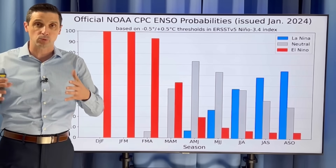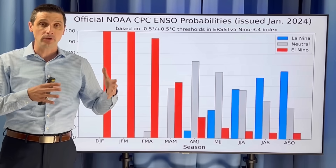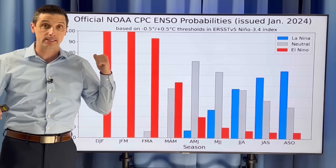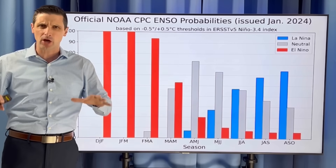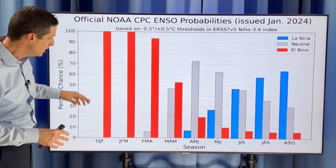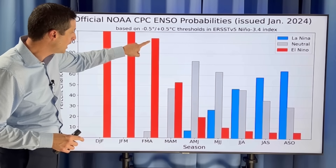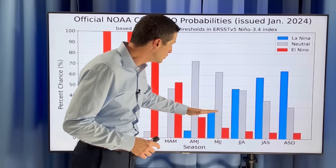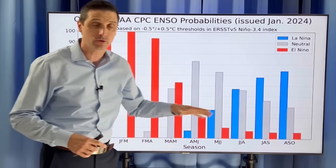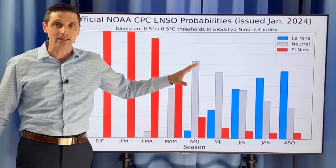Right now, we're in an El Niño pattern. In an El Niño pattern, sometimes it's a little quieter in the Atlantic Basin. That wasn't the case this past season, though, because there are other variables — it's not just El Niño and La Niña. With that said, the next couple months — February, March, April — we're going to be locked in El Niño. But it's going to quickly transition to a La Niña as we work our way into June, July, August, and after that. With a La Niña, it is usually more active in the Atlantic Basin.